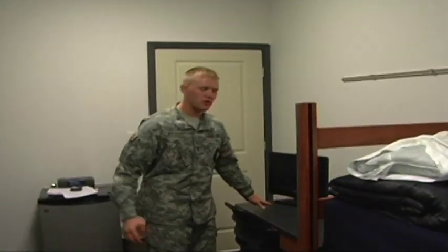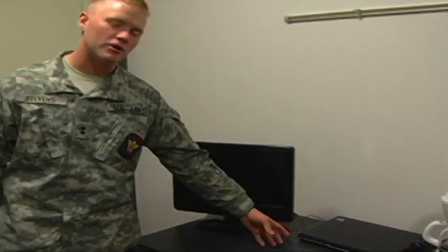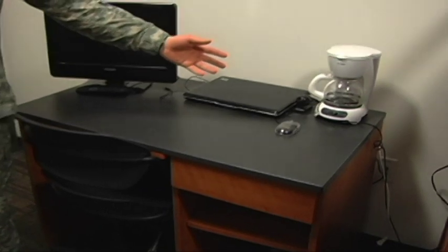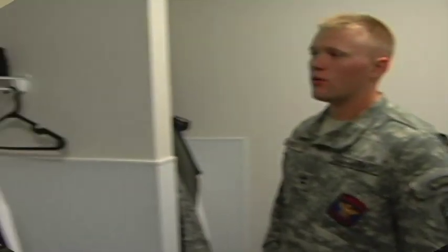Every cadet also has the use of their own personal desk. On their desk, they will have their own personal computer, and if they desire, a coffee pot and a TV no bigger than 19 inches.